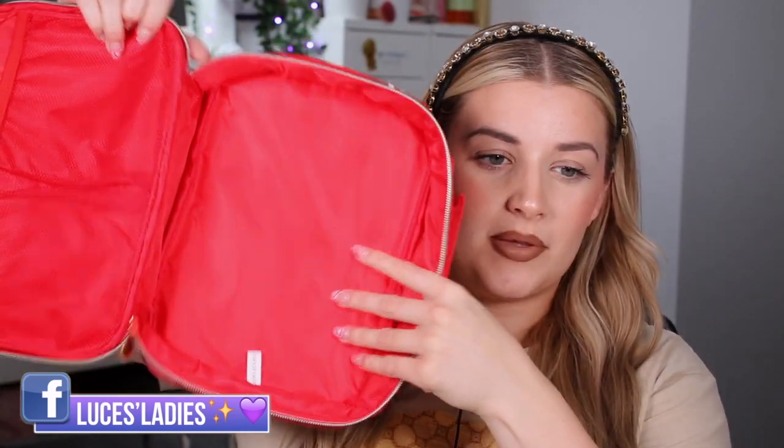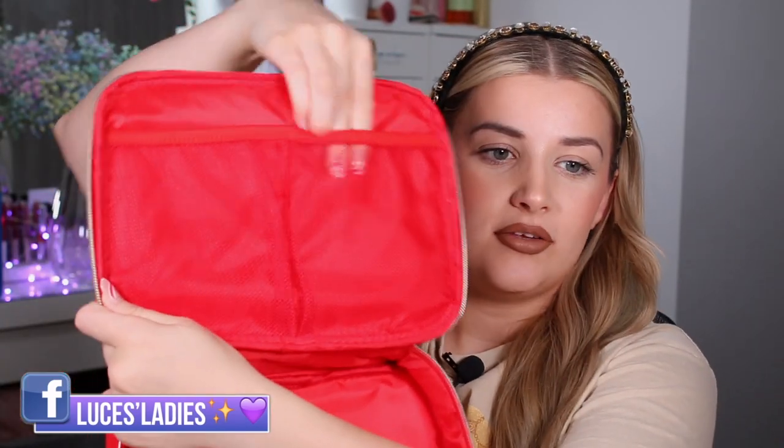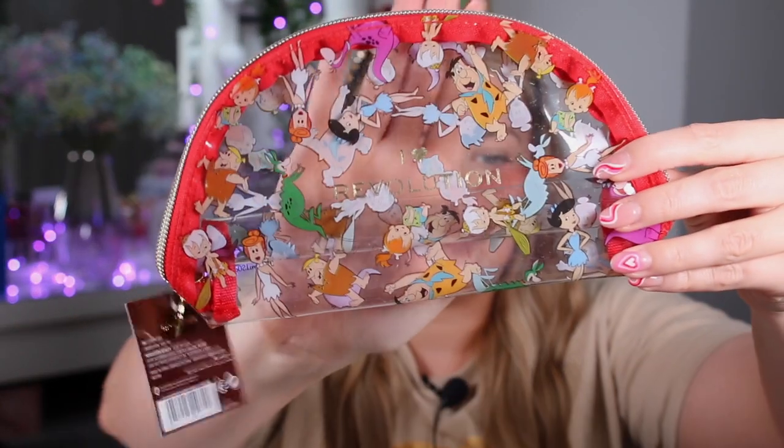Let's start with the accessories first. We have the I Heart Revolution Fruity Pebbles cosmetic bag — this is what she looks like. When you open it up, you have one big compartment and two little pouches in the lid. The front is a smooth material and the back is a shiny material. That retails for £12. We also have the Cocoa Pebbles bag — it's got the little Flintstones characters all over it, such a throwback. I love it!